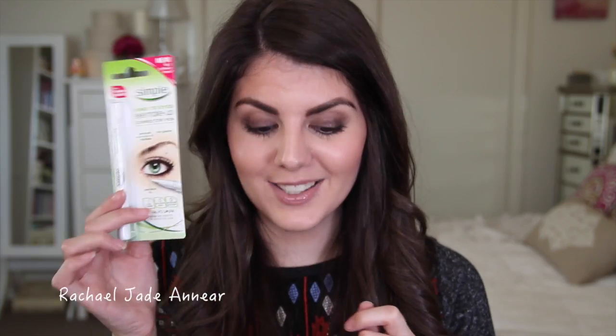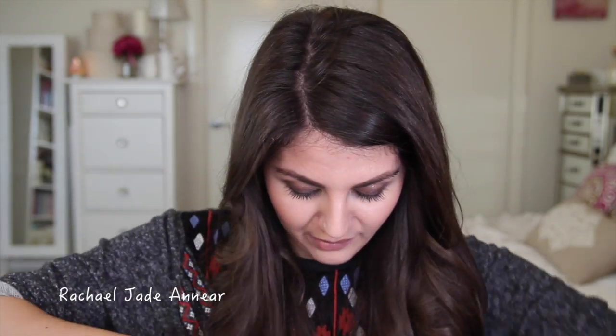From Simple we have their Kind to Eyes Eye Makeup Corrector Pen. I can't believe I've never seen this before — it's a little pen with eye makeup remover in a precision tip so you can correct any mistakes in your makeup. It's non-greasy, removes eye makeup mistakes, has a precision tip, no alcohol or oil, no perfume and no colours. That is really cool — I can't wait to test that one out.